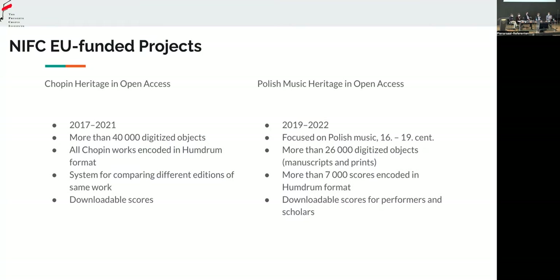But we not only digitised the objects to show the scans of original manuscripts as well as prints — we also wanted to achieve a more important goal, which was encoding the whole Chopin heritage compositions into digital format. We used the Humdrum format for that, which was developed by David Huron in the 80s at Ohio State University and is now developed at Stanford University. It's a plain text format for transcribing music. We also use Verovio, which is a very fast render engine for rendering scores from this format.